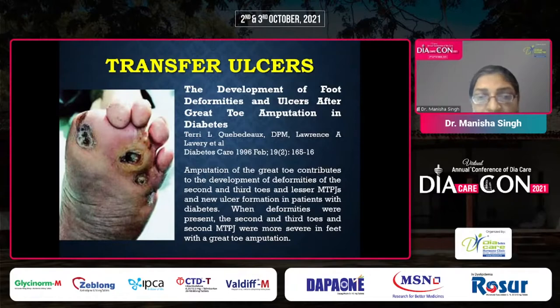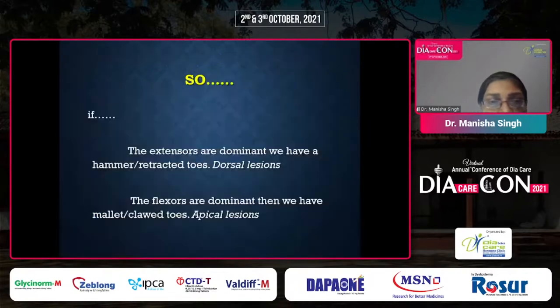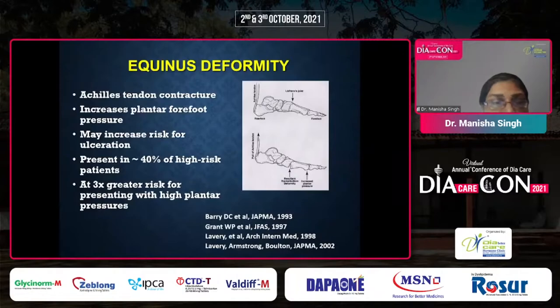Hammer and claw toe deformities and dorsal callus occur after motor neuropathy due to retraction of the protective fat pad from beneath the first metatarsal head and contraction at the interphalangeal and MTP joints. If extensors are dominant, we have hammer or retracted toes; if flexors are dominant, we have mallet or claw toes with prominence of the metatarsophalangeal joints. Apical lesions at the tip of the toe are more common with mallet and claw toes, while dorsal lesions are more common with hammer toes. In equinus deformity, the risk of ulceration is as high as 40%.